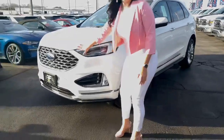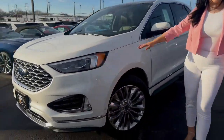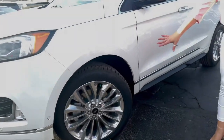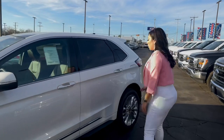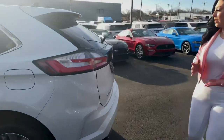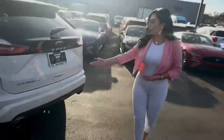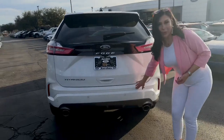Up here at the front you're going to see this beautiful chrome grille. Walking around you have your LED signature lighting as well as your 20-inch wheels. Coming around you're going to see chrome accents on the door handles and the bottom of the vehicle, giving it a really classy look. In the back you have your Titanium badge, your all-wheel drive badge, and your painted-to-match bumper.